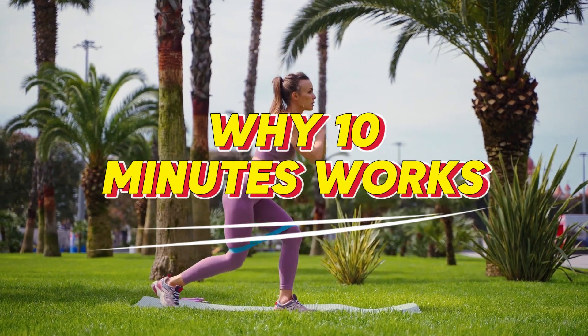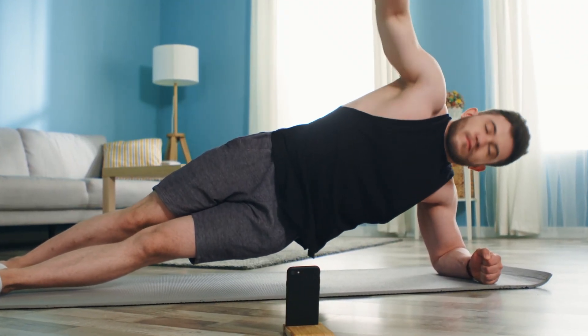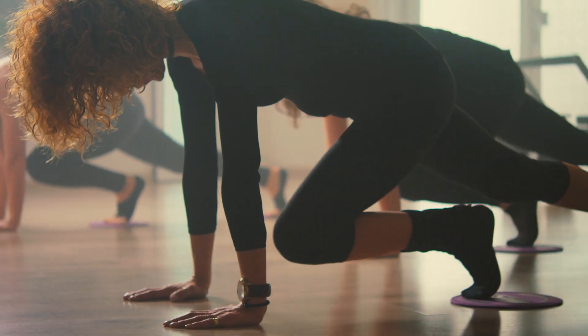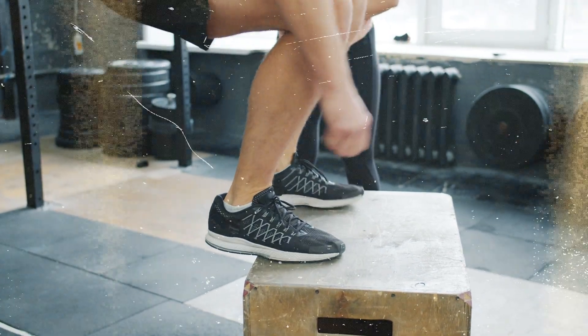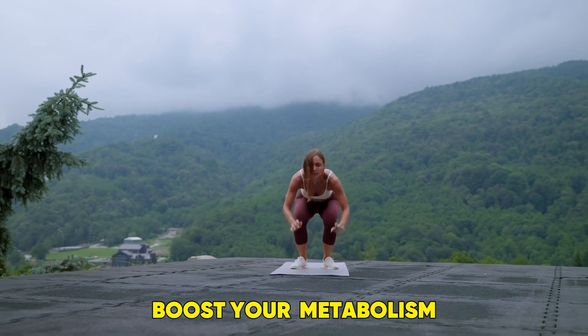Why 10 minutes works? You may be wondering, can a 10-minute workout help me lose belly fat and see results? The answer is yes. When done consistently and with the right intensity, short but effective workouts can increase fat burn. This particular routine combines strength and cardio to boost your metabolism,